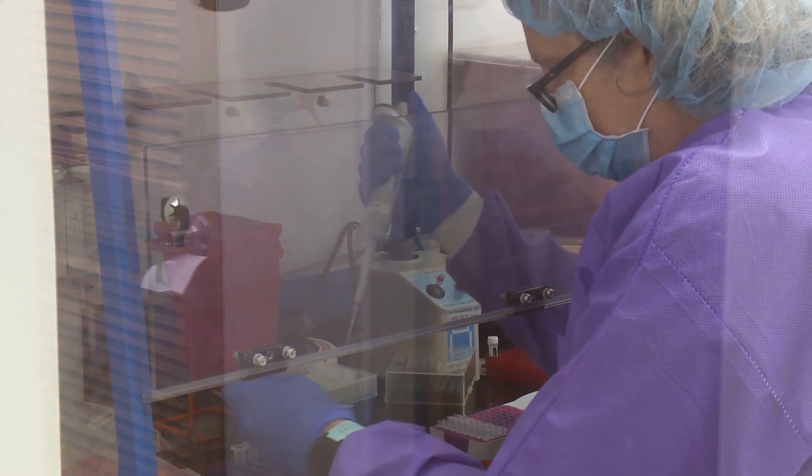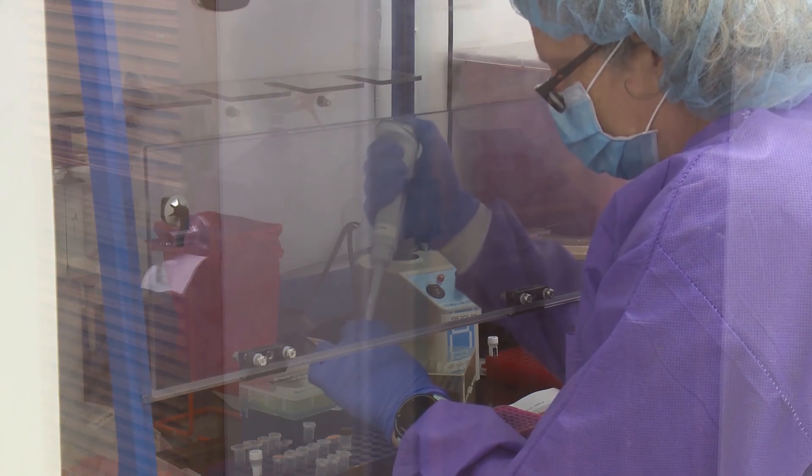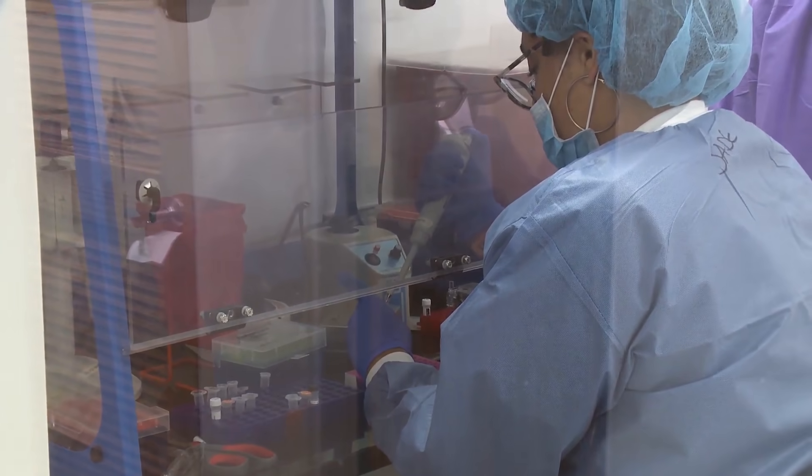The extraction process, because of the volume of samples, can take anywhere between one hour and up to four hours. If we have maybe a hundred samples to do it can take a little longer, because we do the extractions manually — meaning by hand. We use pipettes to actually prepare the sample and to be able to get the DNA.